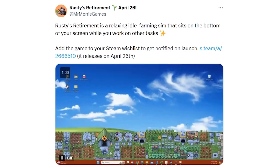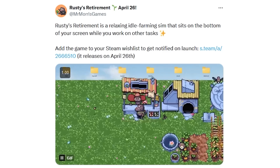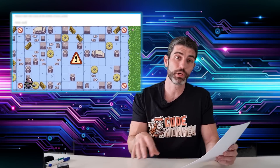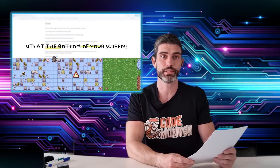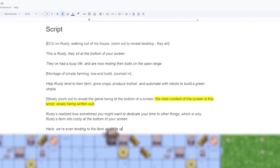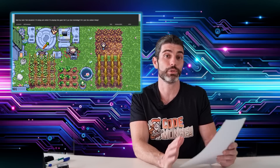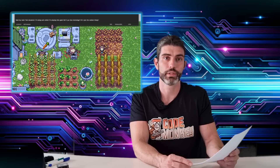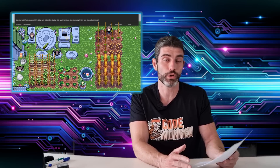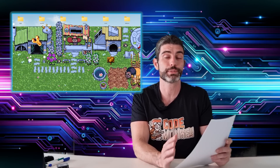Another interesting game finding quite a bit of viral success thanks to its interesting premise is called Rusty's Retirement. This is a game that you play at the very bottom of your desktop while you're doing other things — it feels like the perfect addition to the idle game genre. Instead of playing on a second monitor, you can play literally at the bottom of your first monitor. The game currently has 6,500 followers, which likely means over 70,000 wishlists, so whenever it does come out, it's bound to be a huge hit.